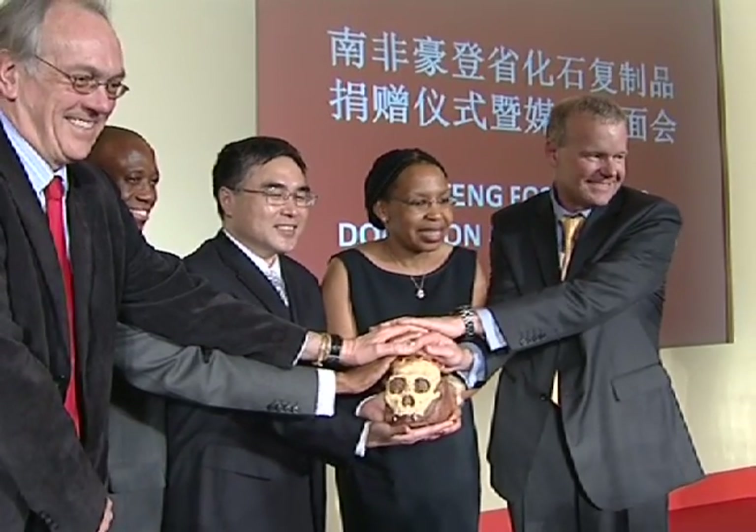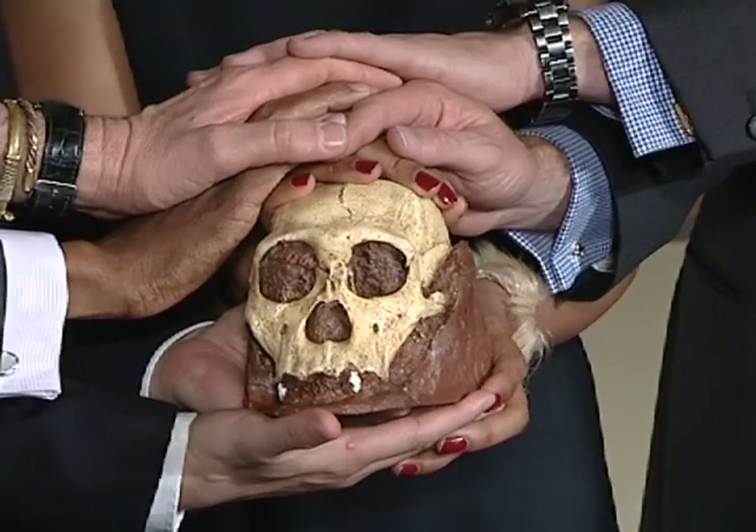A state-of-the-art laboratory will be built at the Cradle of Mankind to excavate the remains of the skeleton. It will be equipped with cameras, interactive displays and audio channels that will allow anyone in the world to view the scientists at work via a live feed on the internet. Partner museums in China, the United Kingdom and the United States will also participate in allowing virtual access to the Cradle of Mankind laboratory.